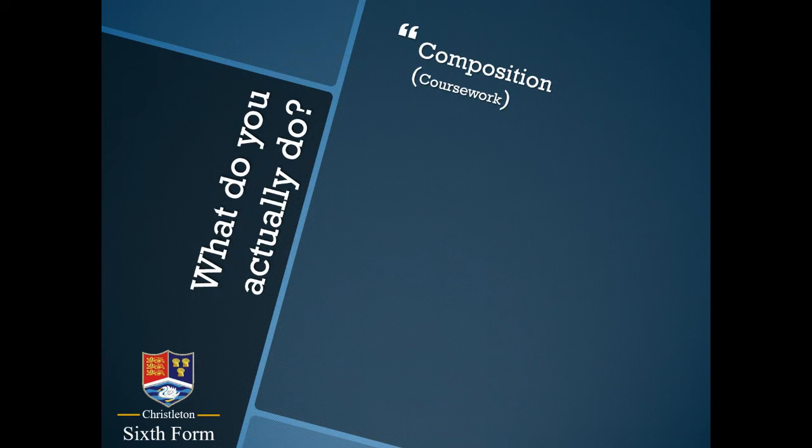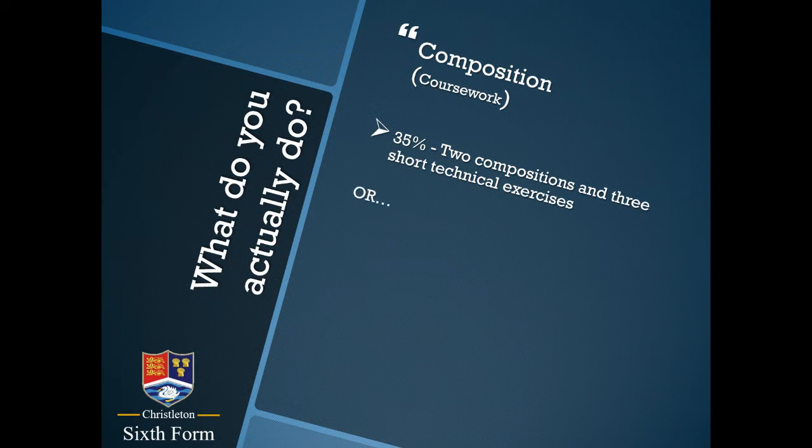The other element of coursework is composition — creating your own new music. If you were to choose the larger composition percentage, you would complete two compositions plus three short composition technical exercises. That might seem a little unfamiliar at the moment, and that's absolutely fine. The alternative for 25% is that you just complete the two compositions.